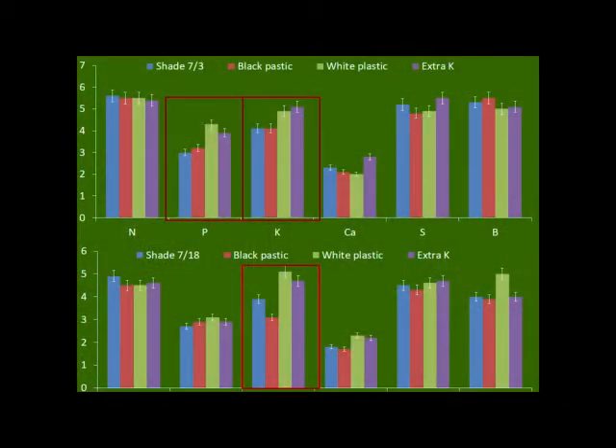We're going to concentrate on phosphorus and potassium in the leaf tissue. Shade and black plastic did about the same early on — not as well as white plastic or adding extra potassium. I added extra potassium through the drip irrigation to see if it would help with fruit ripening problems; it actually increased the phosphorus and potassium in the plant. White plastic and extra potassium helped increase those nutrients more than shade or black plastic initially.